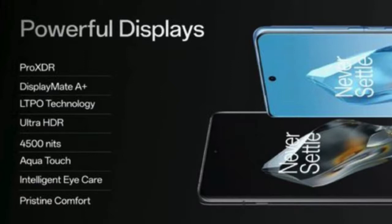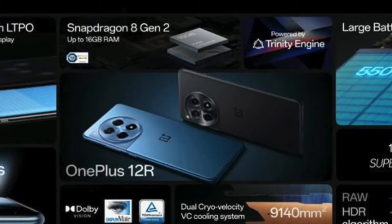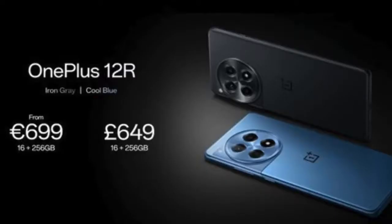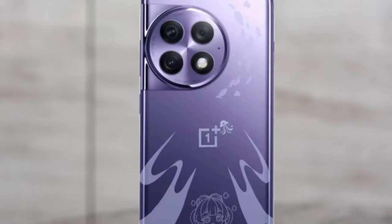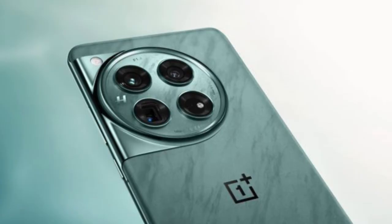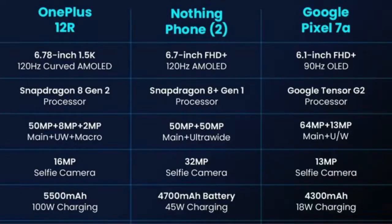Innovative Features and Connectivity. OnePlus has equipped the 12R with a range of features to enhance user experience. The device includes an under-display optical fingerprint sensor for secure and convenient unlocking. Sensors include accelerometer, gyro, proximity, compass, and color spectrum. Connectivity options include Wi-Fi 802.11 a/b/g/n/ac/ax, Bluetooth 5.3, NFC, and an infrared port. The device supports USB Type-C 2.0 for charging and data transfer.